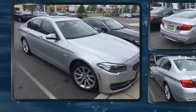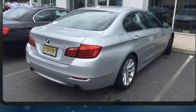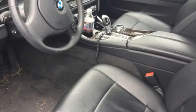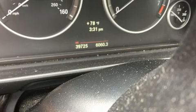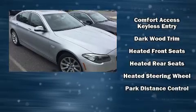It distinguishes itself from the competition with features such as power trunk closing assist, a built-in garage door transmitter, automatic dimming door mirrors, heated front and rear seats, power moonroof, and power front seats. With high-intensity discharge headlights illuminating your path, you'll always appreciate maximum visibility. BMW also prioritized safety and security with features